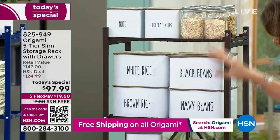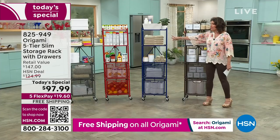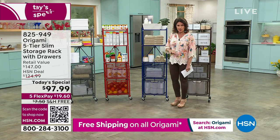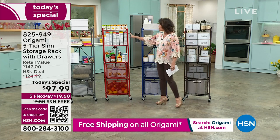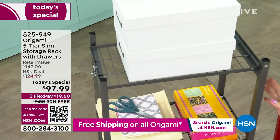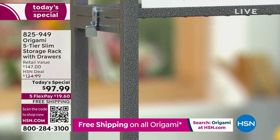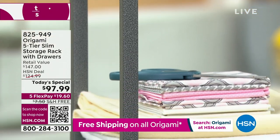There's a little lip on each shelf so nothing is going to fall out. Color choices include bronze, bright indigo blue — which I would call more of a royal blue — red, and pewter. The pewter launched the entire Origami line and is always our best seller. It's yours now at $97.99, five flex payments.